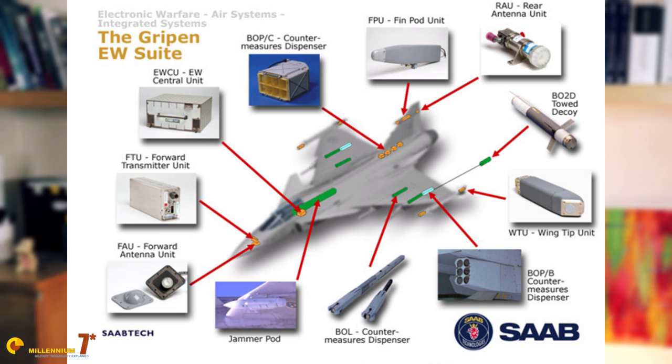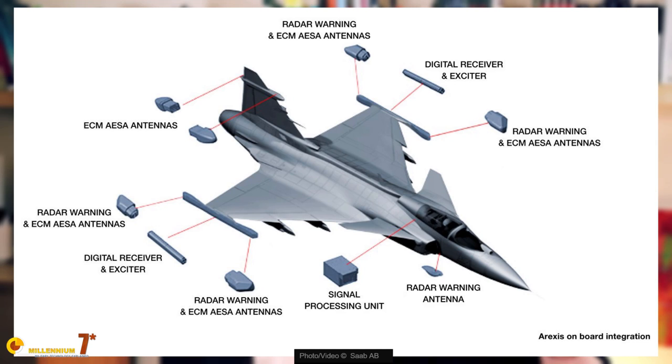Data can be shared with other platforms via LINK-16, but the Gripen also has its own stealth proprietary data link. Sweden was one of the nations that pioneered the integration of data links into planes and ground stations. The Saab Draken in the early 1960s had primitive forms of data link, which kept evolving through the Viggen into the modern implementation on the Gripen.